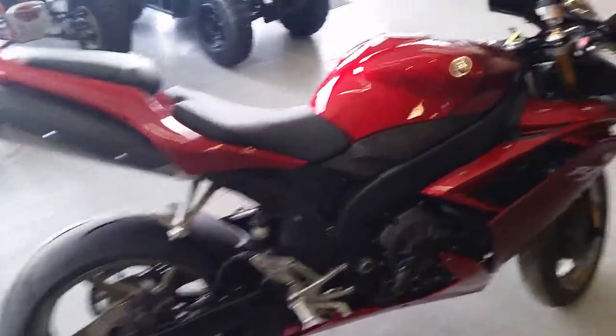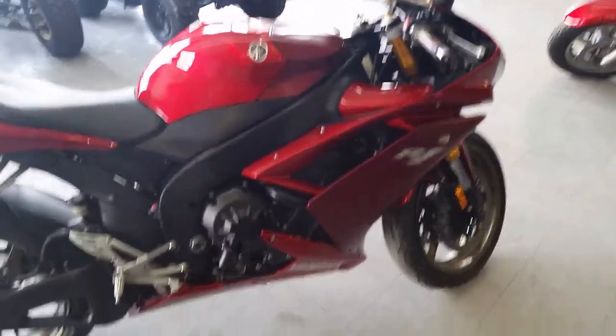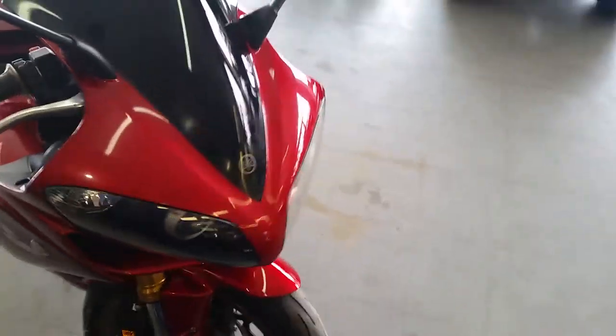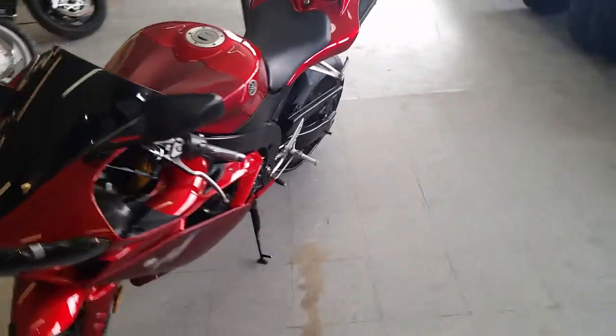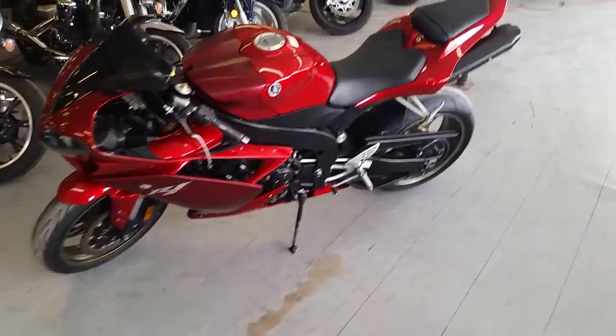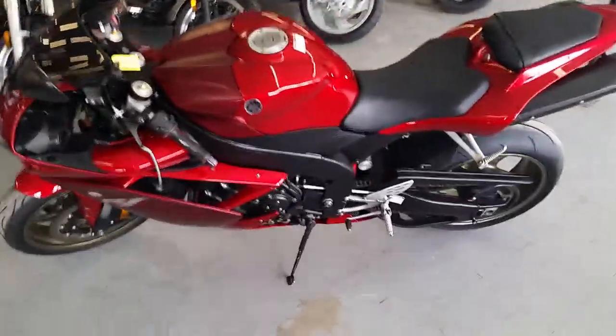Sitting on brand new tires, this bike's been inspected and certified at an authorized Yamaha dealership. You guys can get this bike today for $149 a month. Don't miss out. Visit our website ApprovalPowersports.com. Again, we got over 450 used bikes in our showroom for sale.